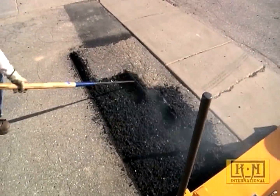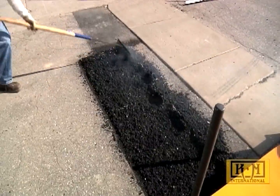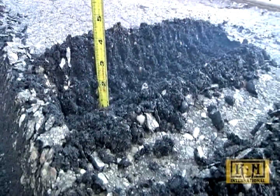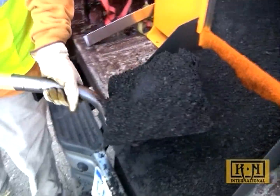The infrared process goes a step further by utilizing the existing asphalt as a part of the repair. By recycling the existing asphalt, the infrared repair takes on average one-third the amount of time as a traditional saw cut, remove and replace.